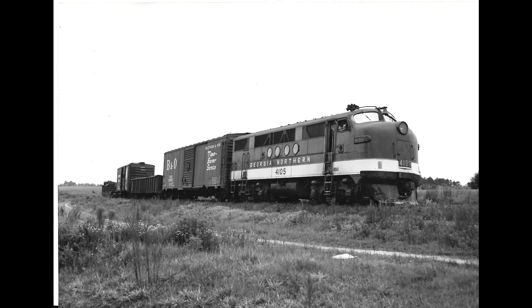The Georgia Northern FT, number 4105, will be the subject of a model I am building.